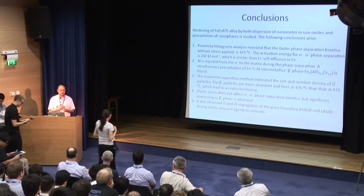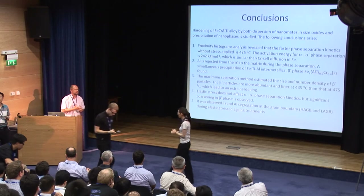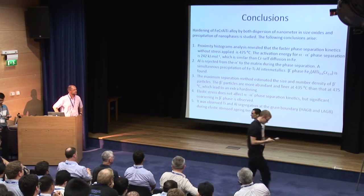Thank you very much, Carlos. That was fascinating with all the segregation going on — not something I would have expected.